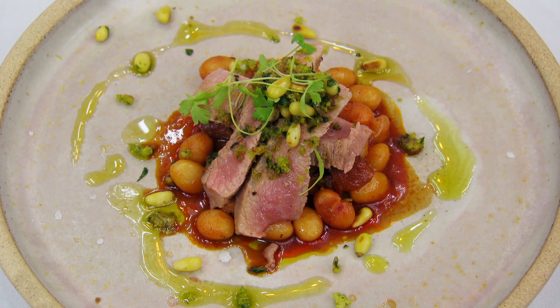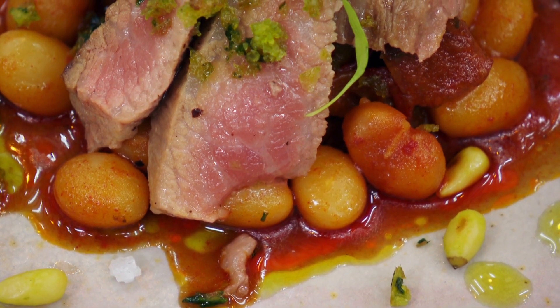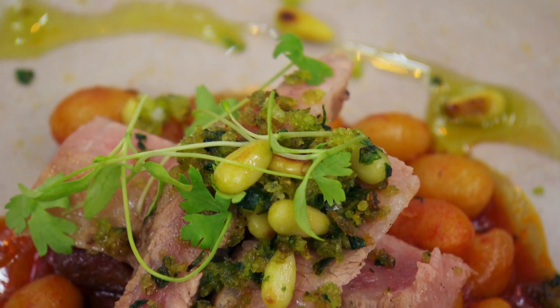So what I've cooked for you is secreto alberico pork, which is sat on some Coco de Pampo bean stew. We've got a parsley and sourdough crumb. I hope you enjoy it.